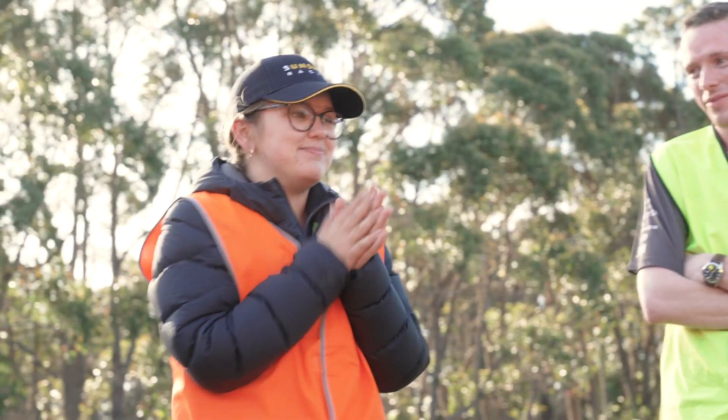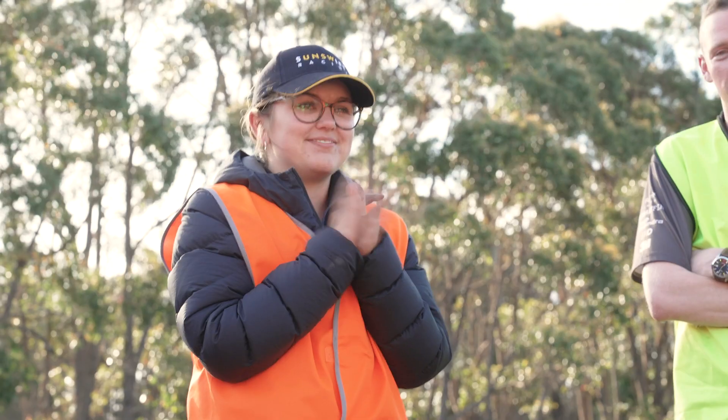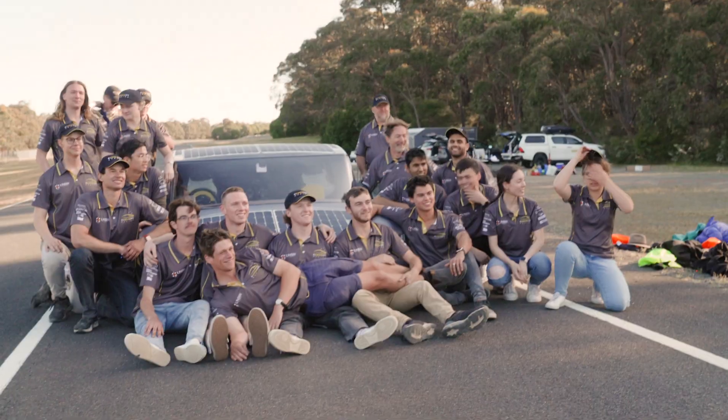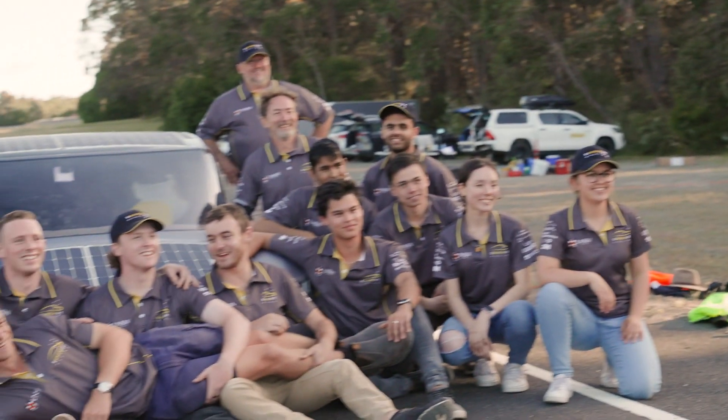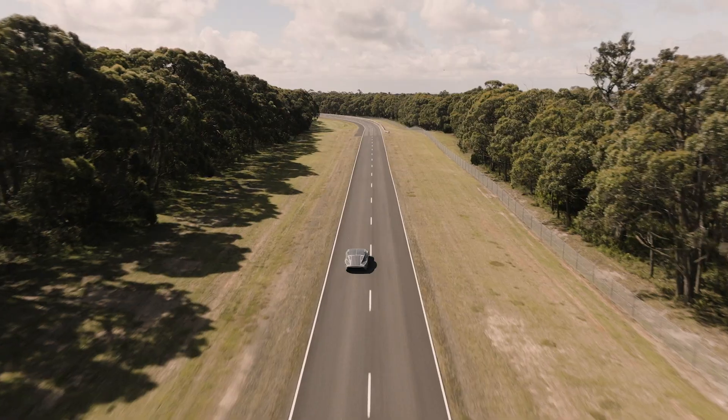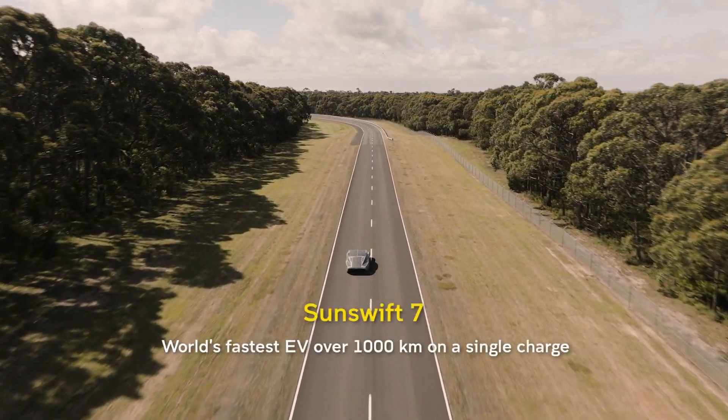To see it cross the finish line was very surreal. It's the best experience. I think anyone in Sunswift would tell you how incredible this opportunity is — and if you grab it and run with it and don't let it go, it will serve you so well. Not only for university, but for the rest of your life.